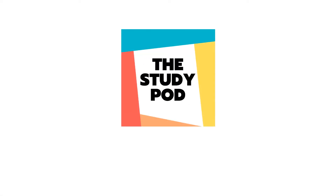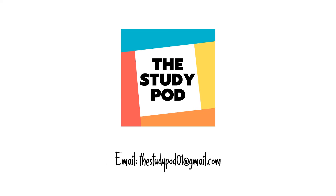This brings us to the end of the video. If you have any queries, you can write to us at thestudypod01 at gmail.com.